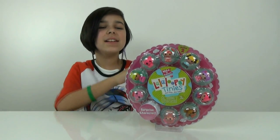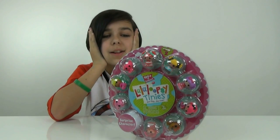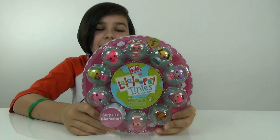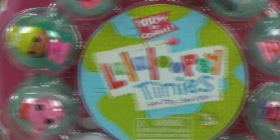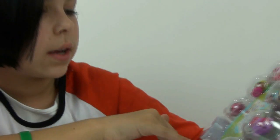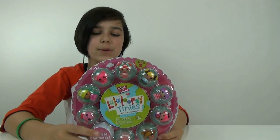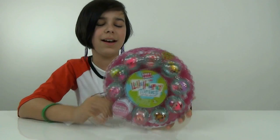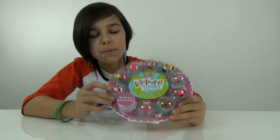Hey you guys, it's Audrey and today I'm going to be doing a review on these adorable little Lala Loopsy Tinies. Does that sound adorable? So there are 10 in here — that took me a while to count — but there is one surprise one right there, and it comes with a piggy.